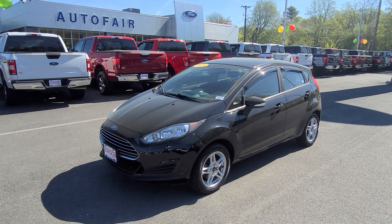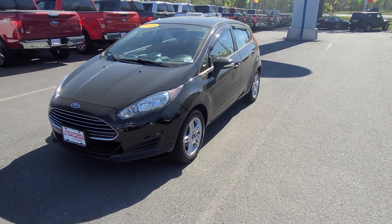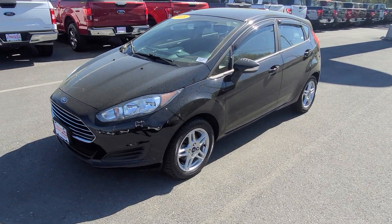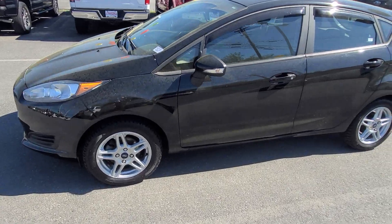It's only got 60,000 miles and it comes with the Ford Certified seven-year, hundred-thousand-mile warranty, whichever comes first. I love these window visors — it's got LED mirrors and nice five-spoke wheels with good tires on it.